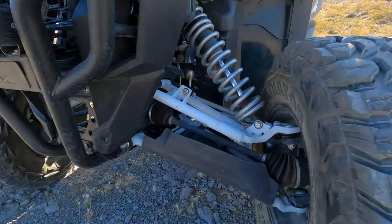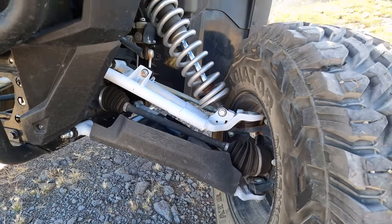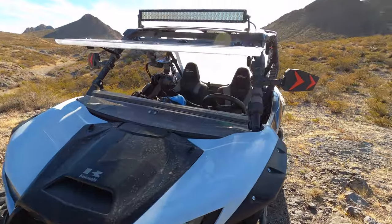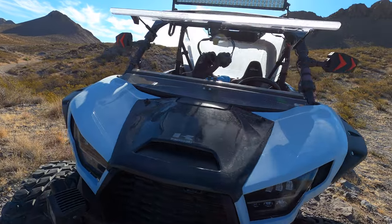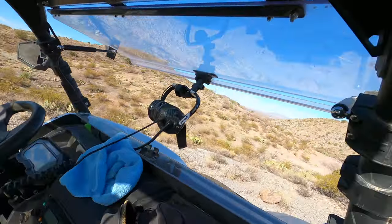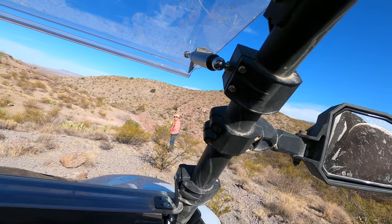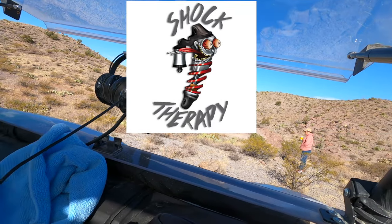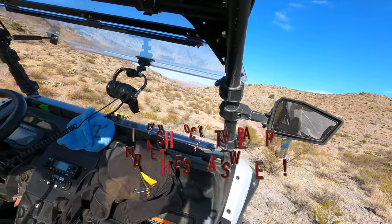Moving to the front — I put on the Kawasaki brand A-arm guards, which are pretty nice to have. There's also the Quad Boss lights, the Super ATV flip-up windshield, and the Quad Boss light bar up there. I will note though: on the Super ATV windshield, I had one of these little shock absorbers go out completely, which was interesting. My windshield was sagging to one side, would not stay open — it basically just gave out entirely.